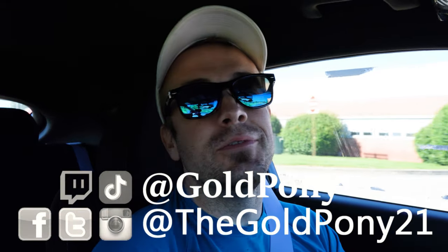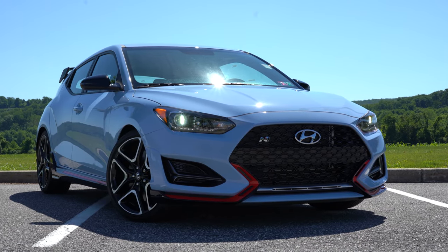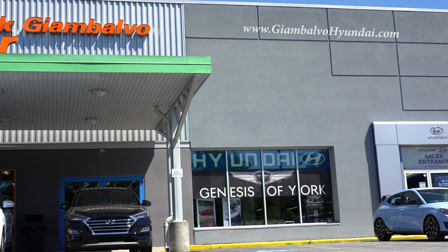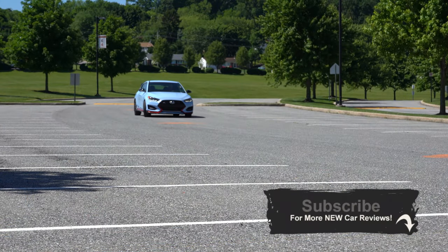What is up you guys, welcome back to another one. If you are new to the channel, I'm Gold Pony — I do new car, truck, and SUV reviews on YouTube. Today we are in the extremely fun 2020 Hyundai Veloster N, courtesy of Jack G and Balboa Hyundai in York, PA. For more information on their inventory, please feel free to check out the link in the description box below.